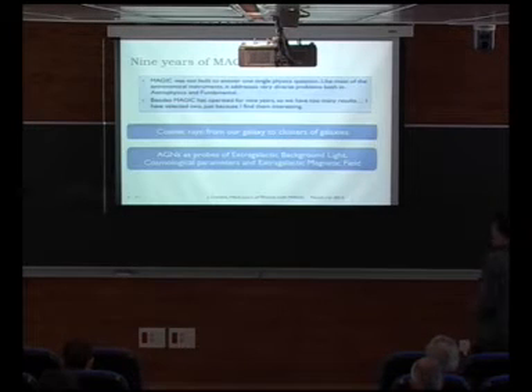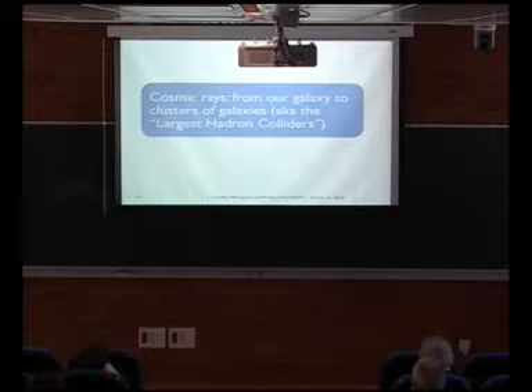I selected two topics. One is cosmic rays, from our galaxy to the scale of clusters of galaxies. The other is AGNs — active galactic nuclei — but not as themselves, rather as probes for measuring things like the extragalactic background light, cosmological parameters, or the extragalactic magnetic field.